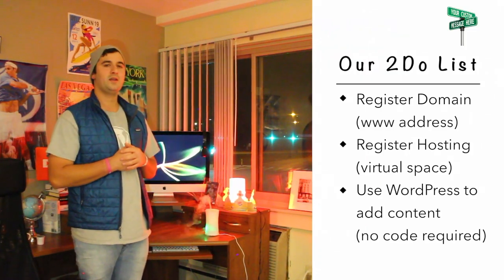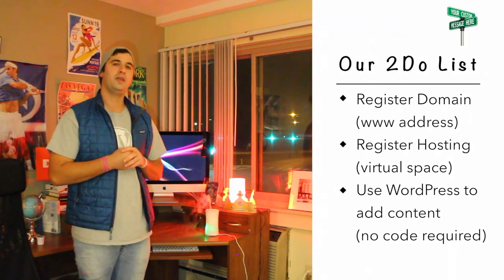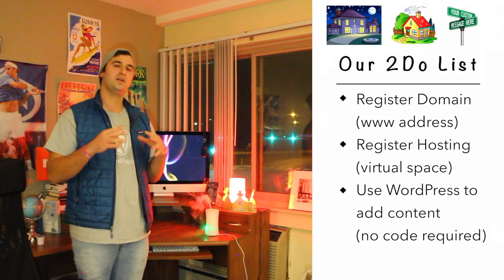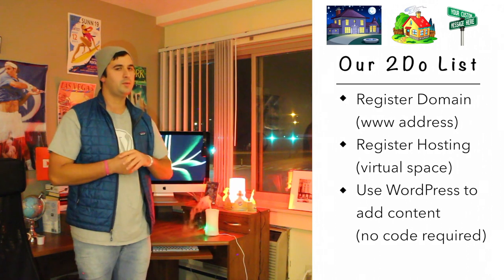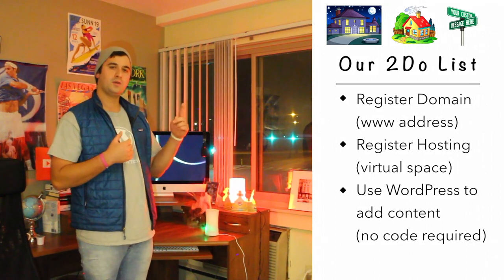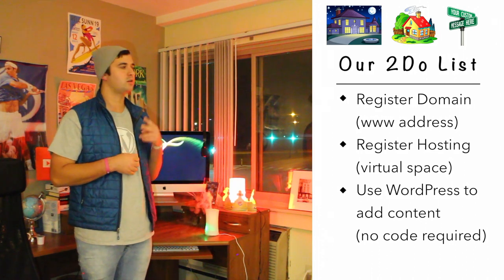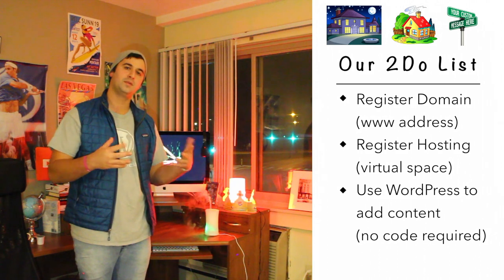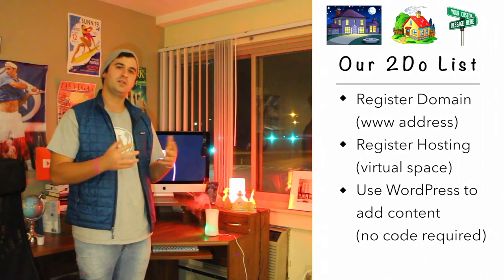The steps to make your first WordPress website — whether for a client or your own business — are really simple. The first step is to register a domain name. A domain name is your address on the web; think of it like the address of your flat or home. You want it to be simple, concise, and easy for people to visit and remember.